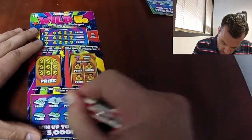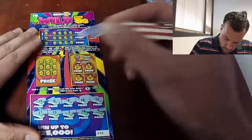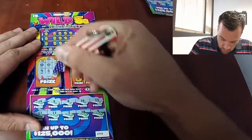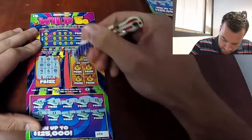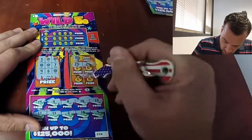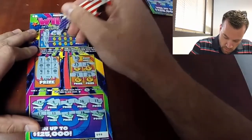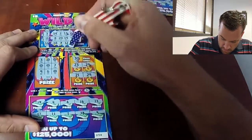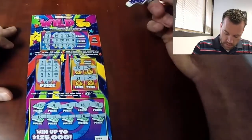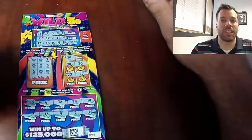Start at the bottom. Nope. Nope. Nope. Well, one out of four. Too bad it was only five dollars. Wild Fives, Hoosier Lottery — have a scratchy!